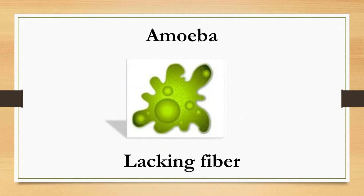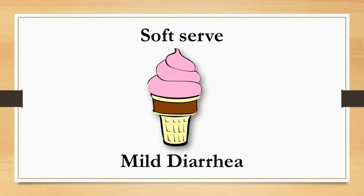Type 5 looks like amoeba blobs — small but soft and easy to pass, with clear-cut edges. This type of poop means you are lacking fiber and should find ways to add some to your diet through cereal or vegetables.